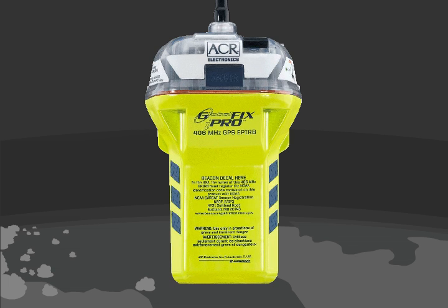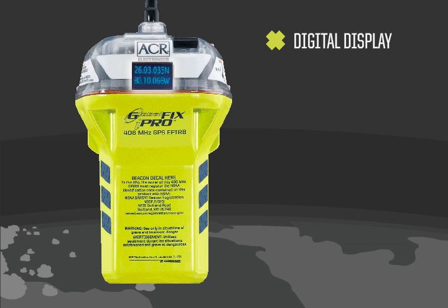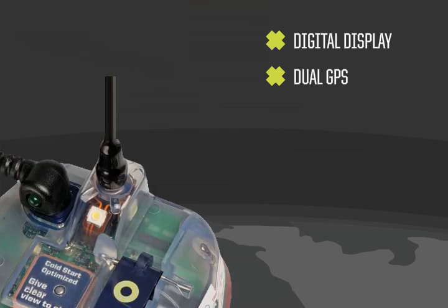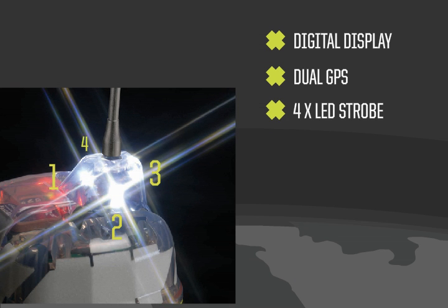The GlobalFix iPro is an all-around breakthrough in EPIRB technology. The digital display tells you exactly what the iPro is doing. It has two ways of downloading GPS data and uses four LED strobes for brighter visibility.